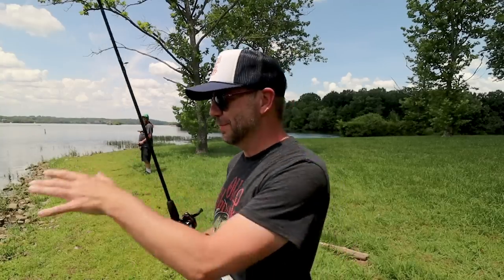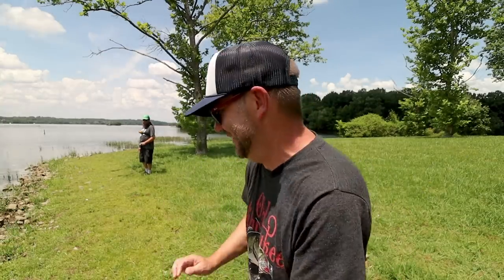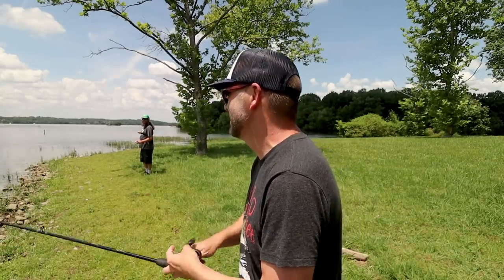I put out a poll on the Retro Bassin' YouTube channel last night with some photos of different old school worms, asking you guys to decide which one I fish with first. Winning almost 50% of the votes was this — an OG Power Worm — and it's even got that old formula. He says it smells like peanut butter; I think it might smell like peanut butter.